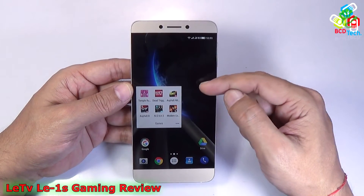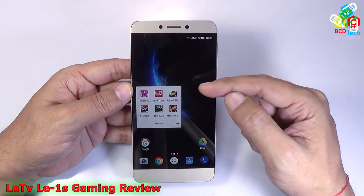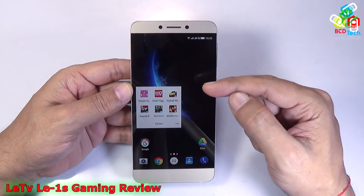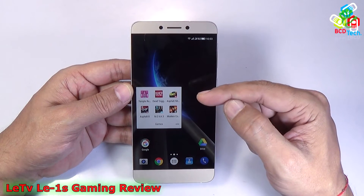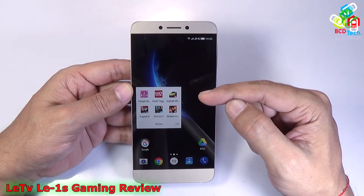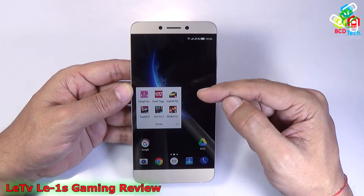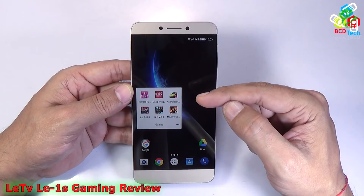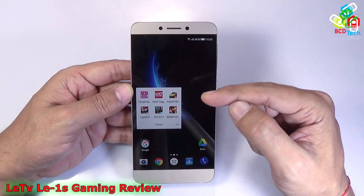There is no problem while playing all 6 games on this phone. Temple Run 2, Death Trigger 2, and Asphalt Nitro run smoothly, while Asphalt 8, NOVA 3, and Modern Combat 5 — which are graphically intense games — also run very smoothly. The GPU on this phone is as powerful as the CPU. In conclusion, at a price of 10999 rupees, this phone is good for gaming. No other phone in the market at the same price bracket will beat this phone in gaming experience.